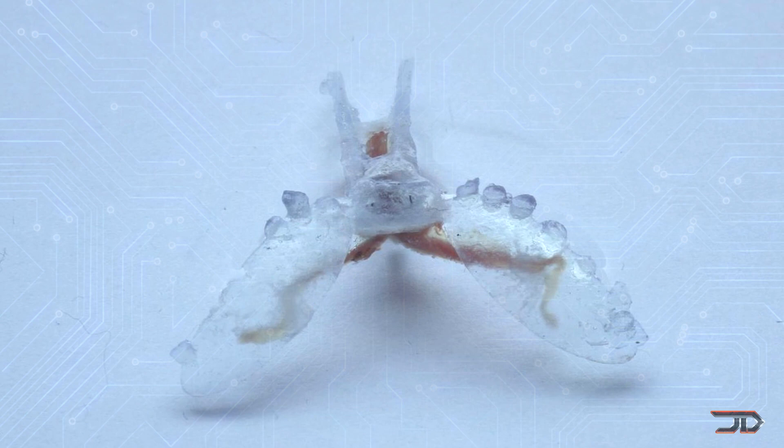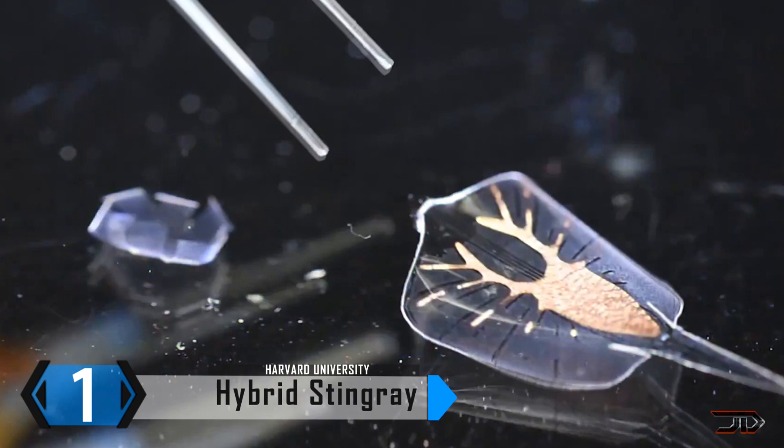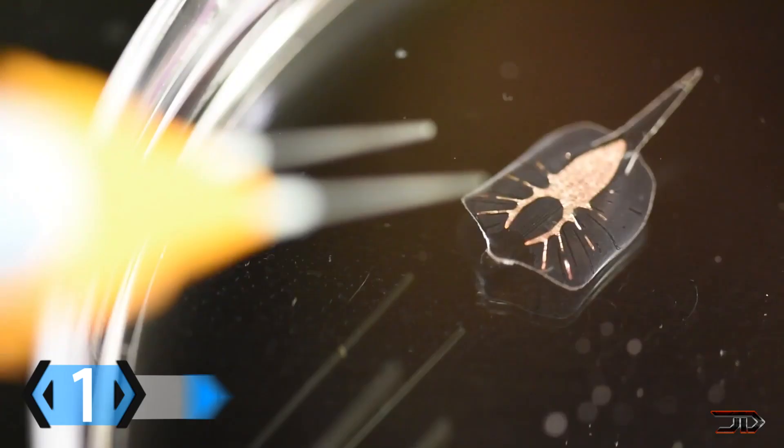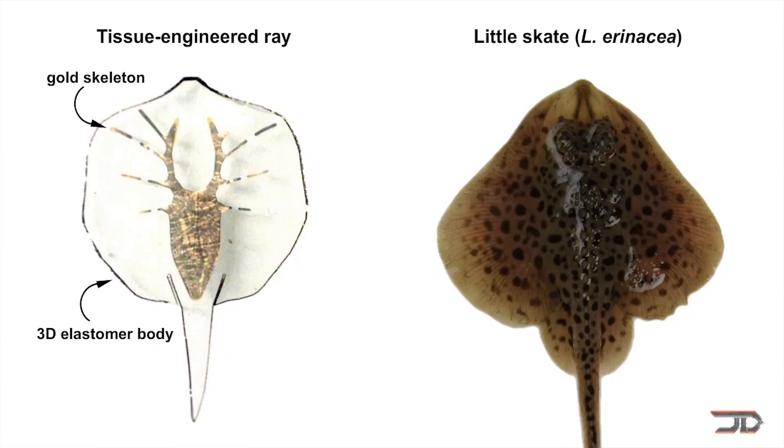At the great number one, the Hybrid Stingray. This bizarre artificial creature has a gold skeleton, plastic fins, and once again heart muscle cells from a rat. The hybrid robot is controlled via light which activates the genetically modified cells and allows the machine to move. It's the first hybrid robot which has precise maneuverability and it's also the beginning of artificial cognition. This type of life form will also help build artificial organs and limbs.